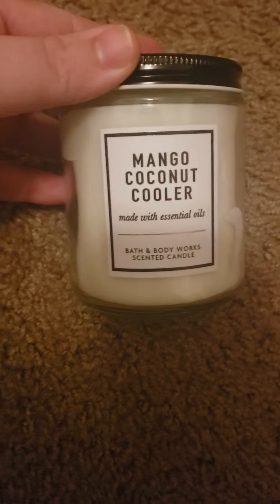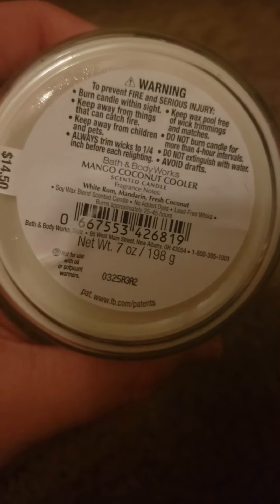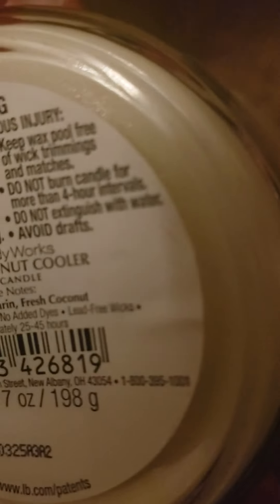This is Mango Coconut Cooler. It says white rum, mandarin, and fresh coconut. It smells really good. Mango Coconut Cooler with essential oils — it's a single wick. The only one of these I've actually ever burned was Twisted Peppermint, but it smells good so that's what I'm after.